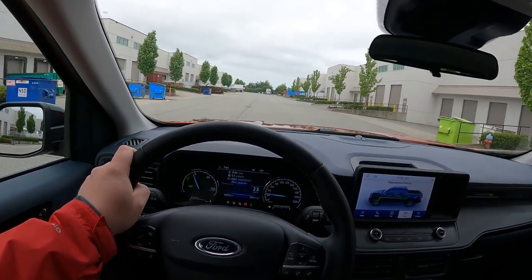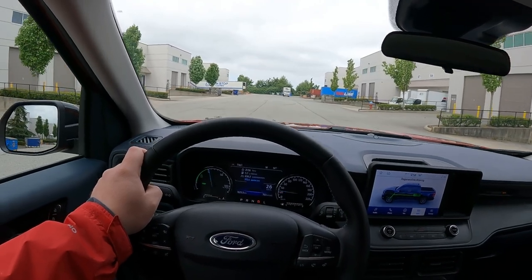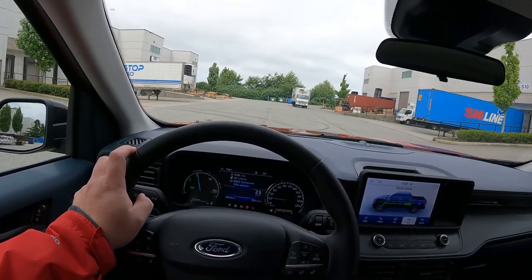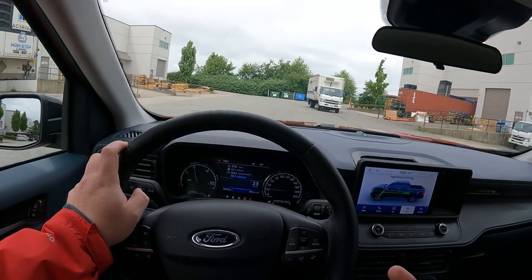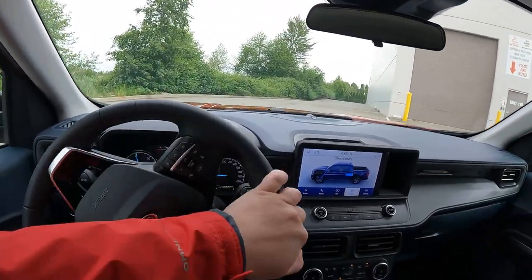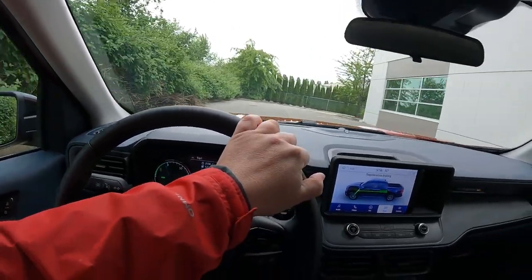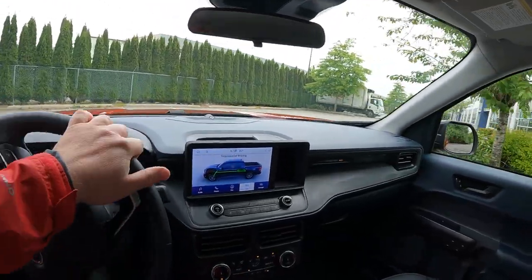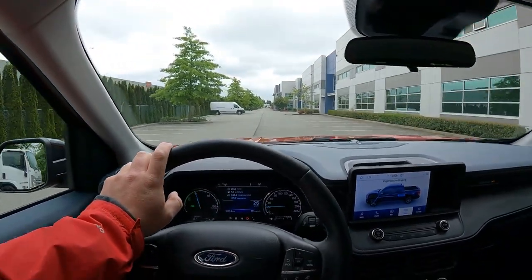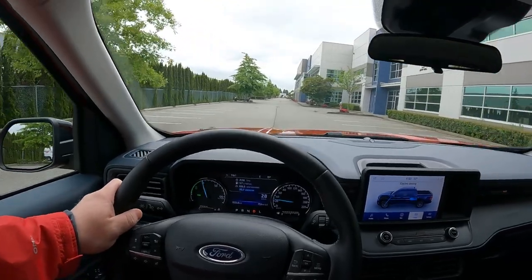One interesting thing to note is the transmission — it's a CVT, or e-CVT, to deal with the hybrid component. When you shift into gear you almost have to wait a beat, and then it shifts into whatever you want, whether reverse or drive. That felt a little laggy, which can impact the driving experience. I'm not a huge fan of CVTs — I think traditional automatics do it just fine — but once you're moving in the direction you want to go, it's quite smooth and really nice.